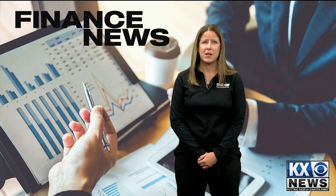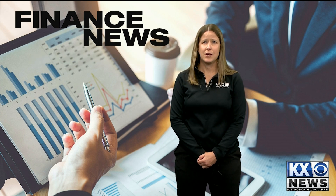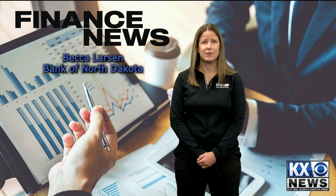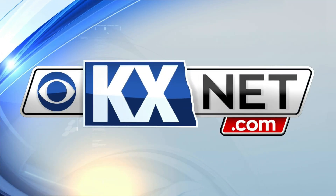You can find excellent information about credit cards and other money topics on the website smartwithmymoney.nd.gov. It's free, so create your login today and get smarter with your money. That's all for now. I'm Becca Larson with Bank of North Dakota. For more KX Finance tips, just go to kxnet.com.